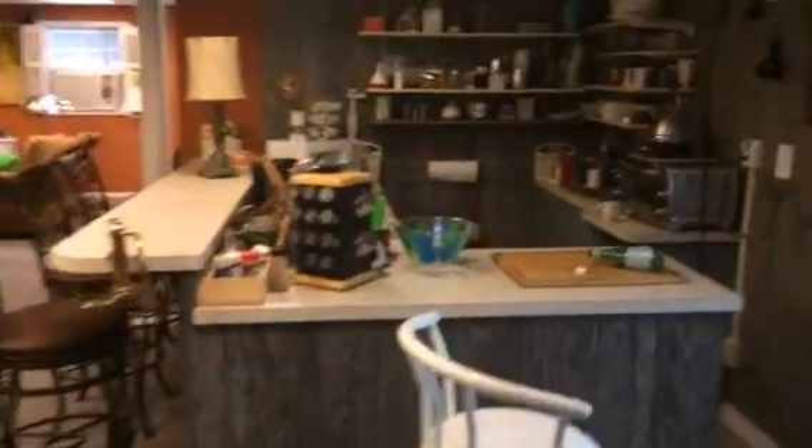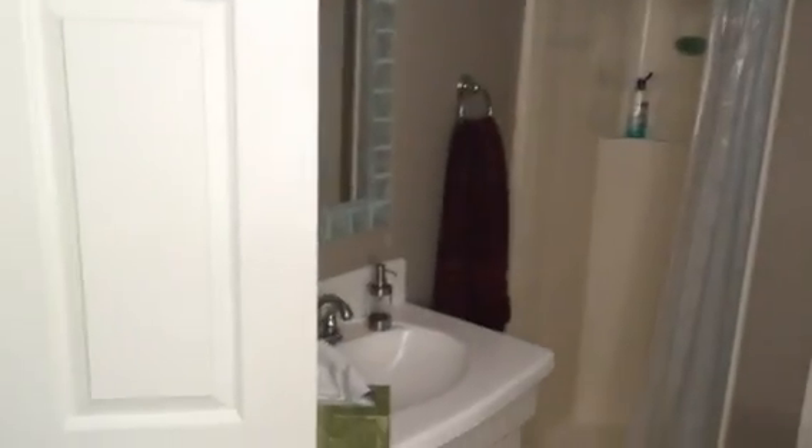Got a full bedroom down here with recessed can lighting — really nice feature. Daylight basement, lots of light down here. And we have a restroom here on the basement level, really nice and full featured — sink, shower, water closet.